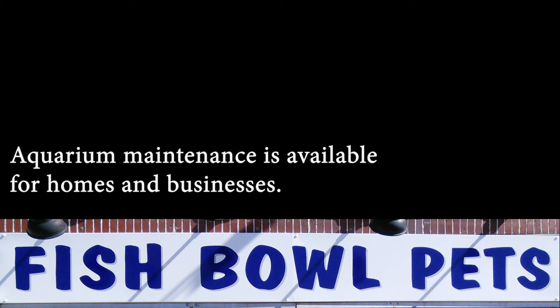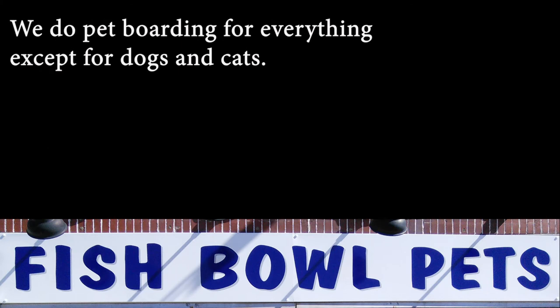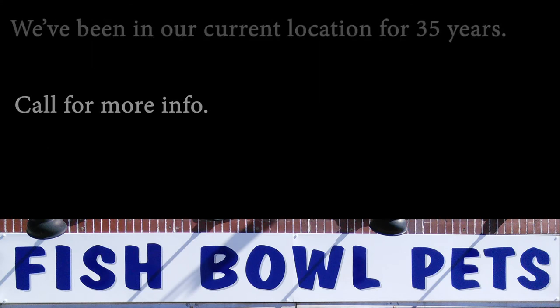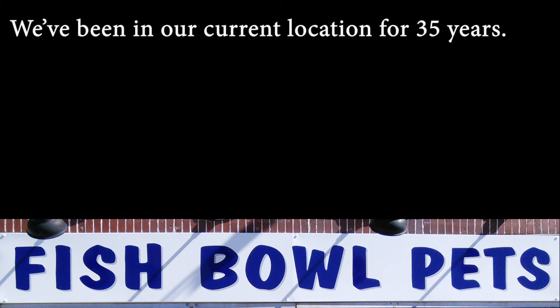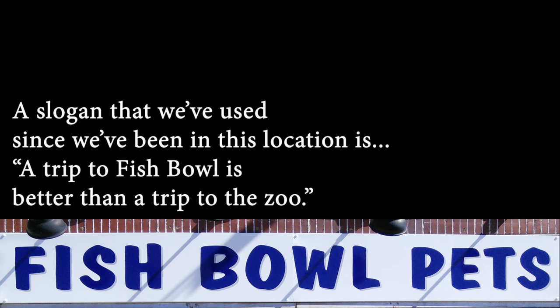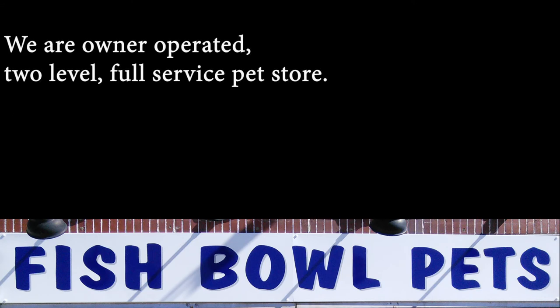Aquarium maintenance is available for homes and businesses. We do pet boarding for everything except for dogs and cats — call for more info. We've been in our current location for 35 years. We have free parking and two levels. A slogan that we've used since we've been in this location is: a trip to Fishbowl is better than a trip to the zoo. We are owner-operated, two-level, full-service pet store.